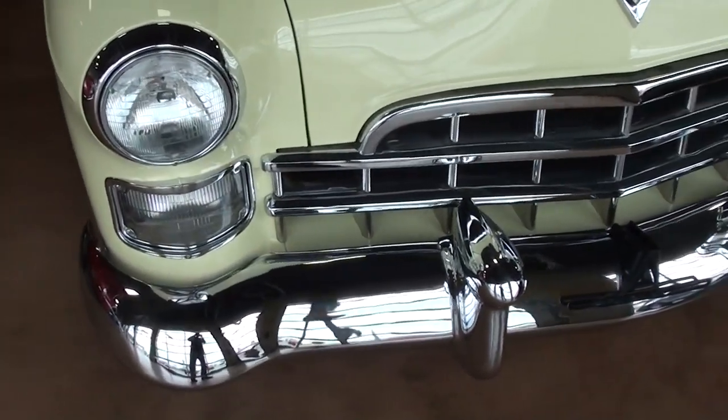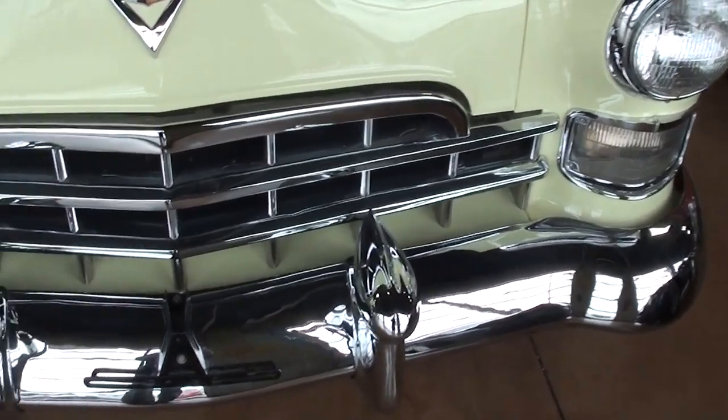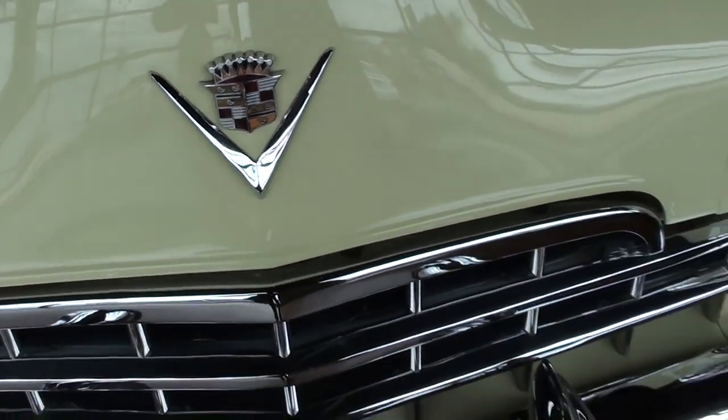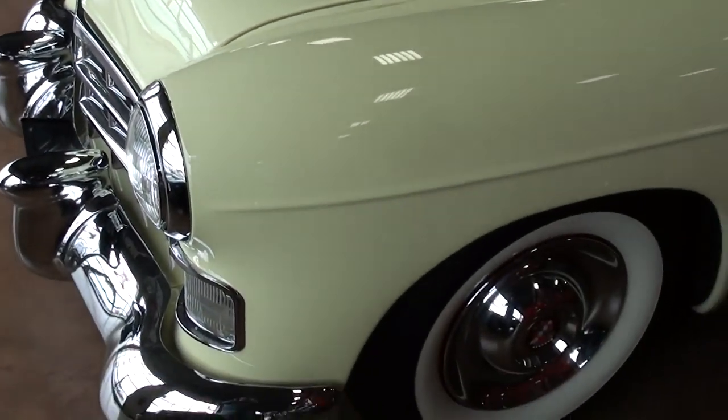Check it out — you can see it's got a huge chrome bumper up front, a nice chrome grille as well, and of course you've got your Cadillac badge right here in the center of the hood. Really impressive ornamentation as well — very nice.